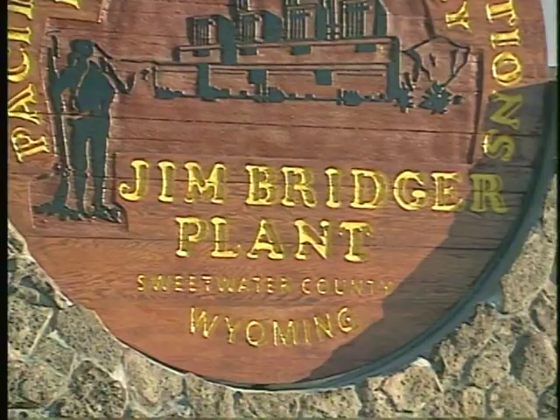It travels at the speed of light. Millions of people depend upon it. Wires carry it to distant cities. It's the energy lifeblood of the country. It's electricity.